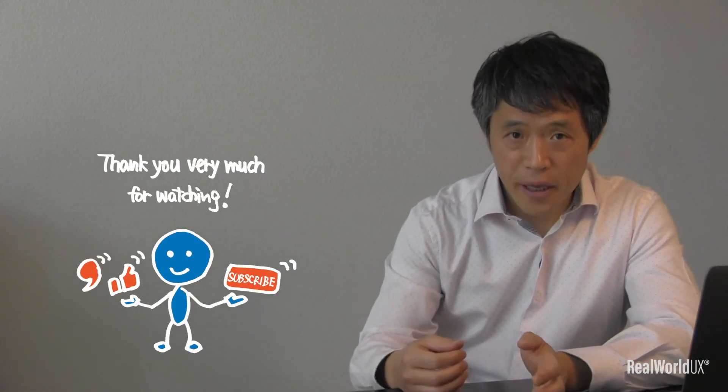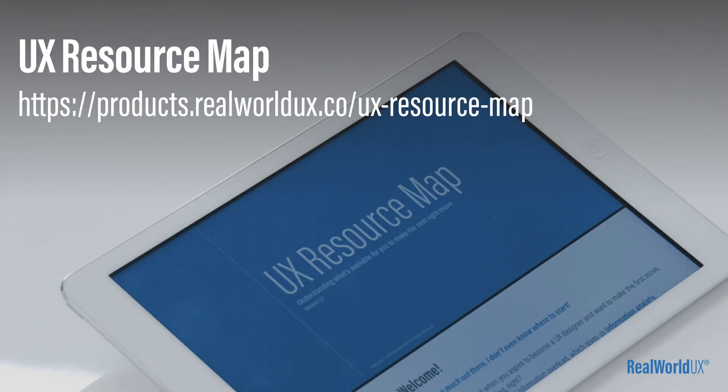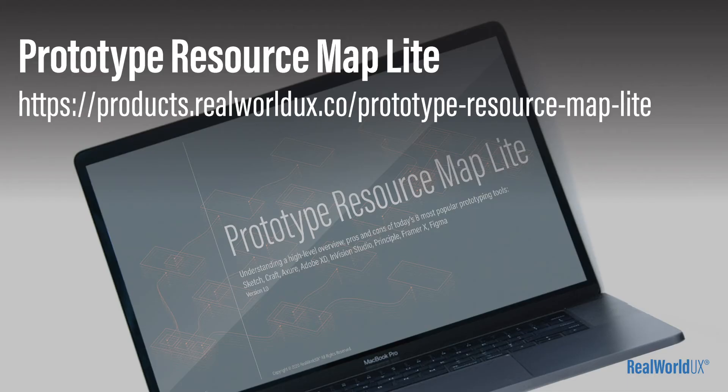Okay, that's it for today. Thank you very much for watching. If you like it, click like and subscribe. Feel free to put any comments, requests, or suggestions. If you haven't downloaded my UX Resource Map or Prototype Resource Map Lite, go ahead and download those from the link below. Okay, stay safe and I'll see you in the next video.